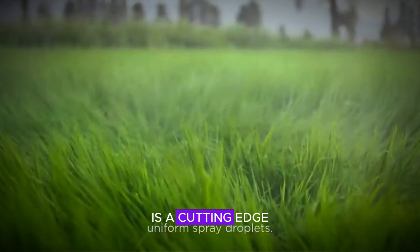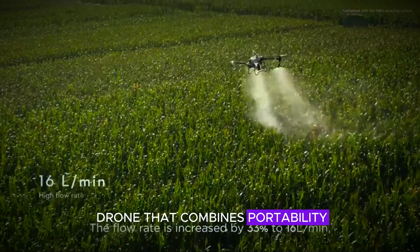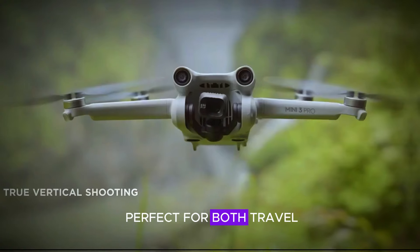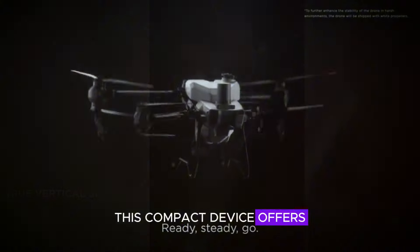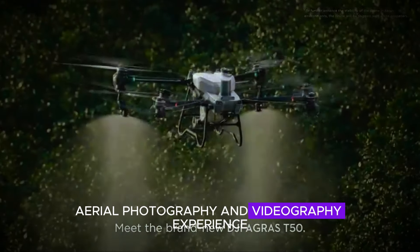The DJI Mini 5 Pro is a cutting-edge drone that combines portability and performance, making it perfect for both travel enthusiasts and everyday users. This compact device offers a seamless aerial photography and videography experience.